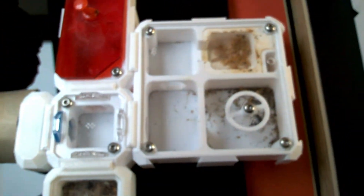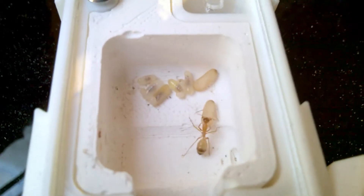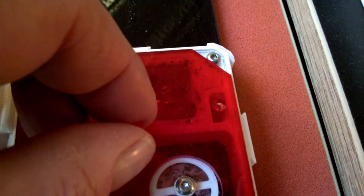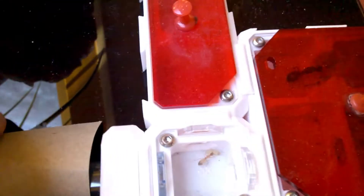Let's have a look around the nest. You see here's another chamber, but you can see they panic — they don't know where to put the brood. They feel exposed. They really, really like to panic very easily.